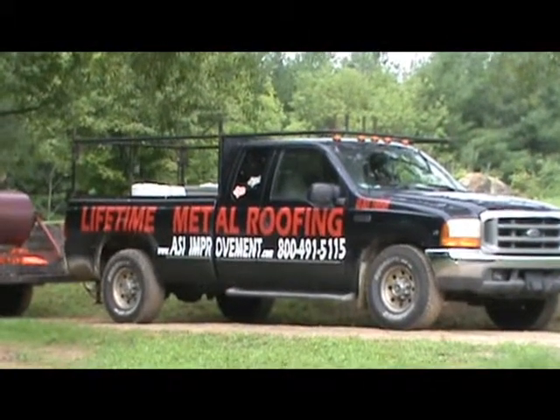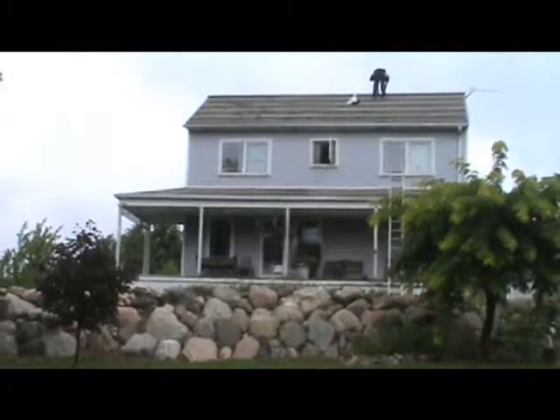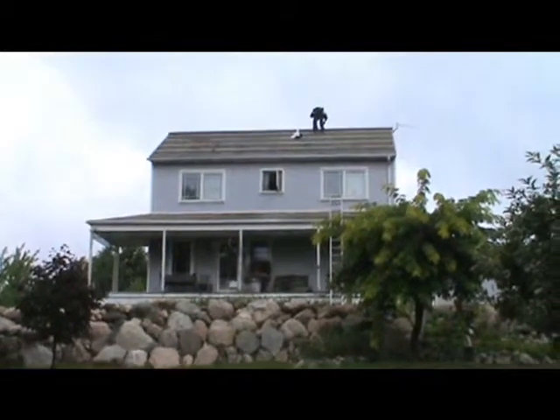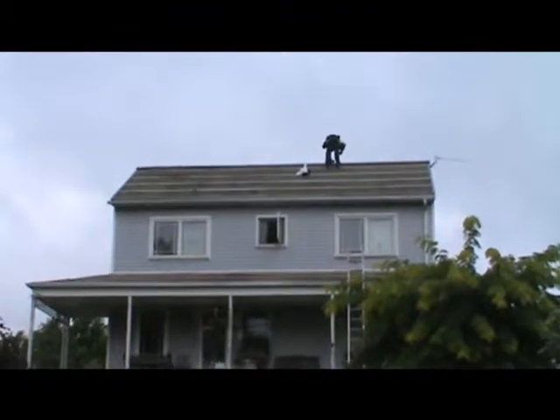Joe Miller here, ASI Improvement Company. It's mid-August 2012. We've just started a beautiful salt box construction out in Imlay City, Michigan. We're doing a 26-gauge standing seam hidden fastener metal roof.